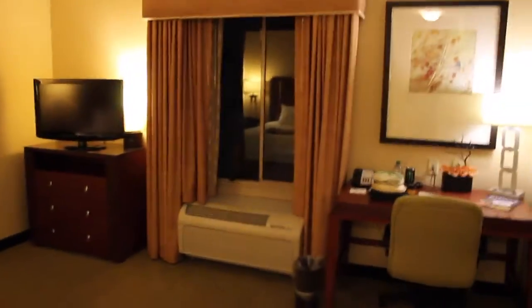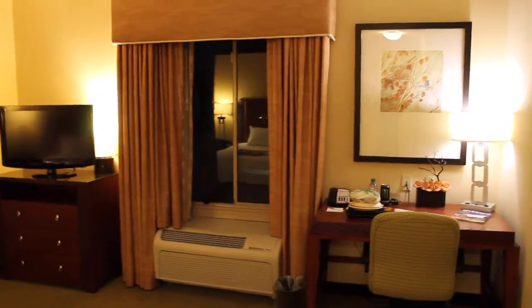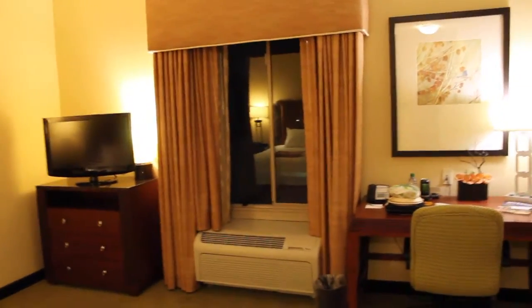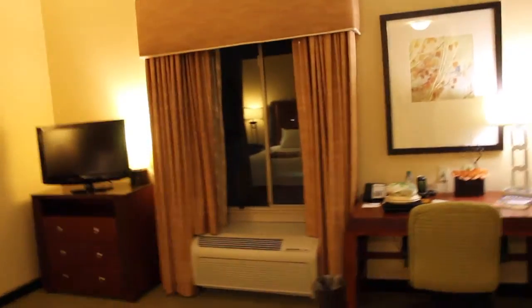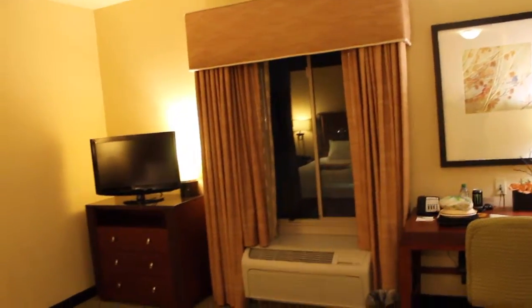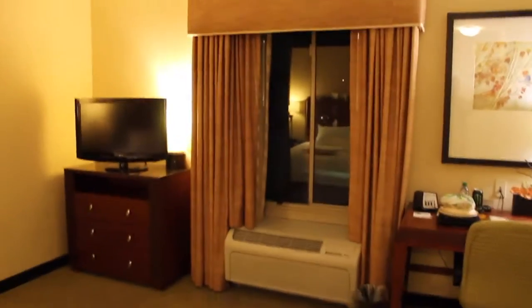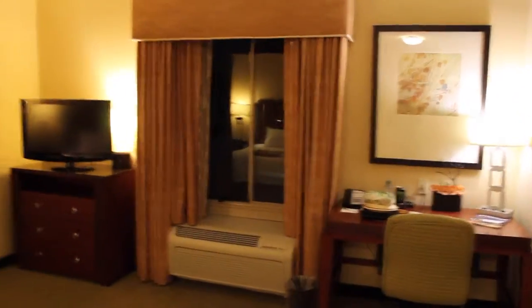Tonight we are staying at the Hampton Inn. Hampton Inn is one of the chains from Hilton. Most big hotel companies have a lot of different chains — Hyatt has Hyatt, Hyatt House, Hyatt Place, Hyatt Regency, etc. Hilton has Hilton, Hilton Garden Inn, Hampton Inn, etc. So this is the Hampton Inn in Riverside.